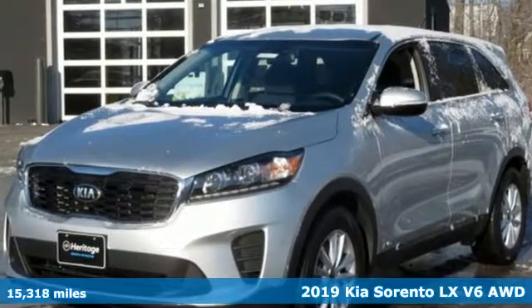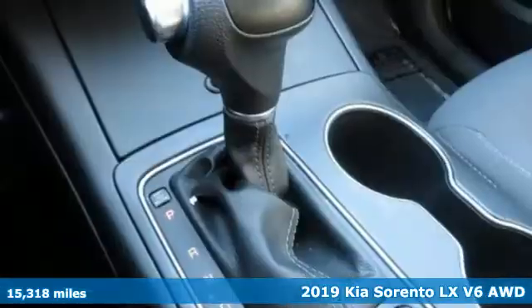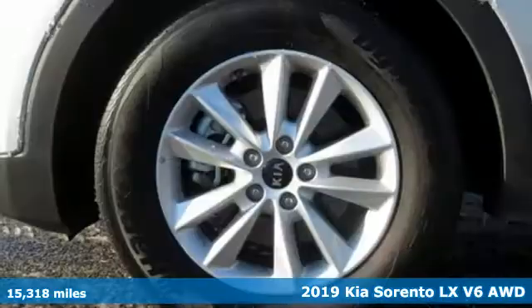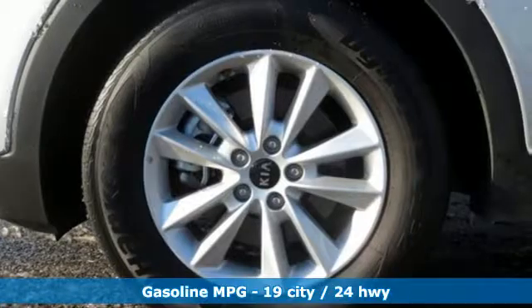Here's the 2019 Kia Sorento. Your life requires you to be adaptive, and your vehicle should be too. This Sorento's the perfect fit for everything you need it to be.